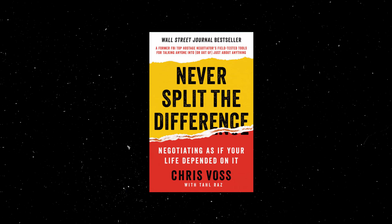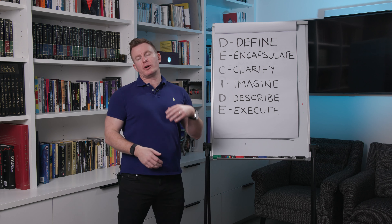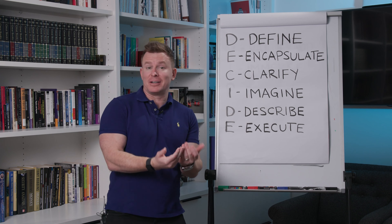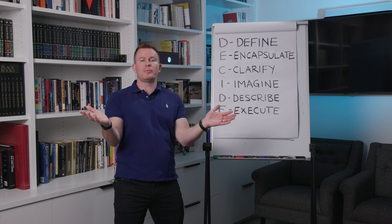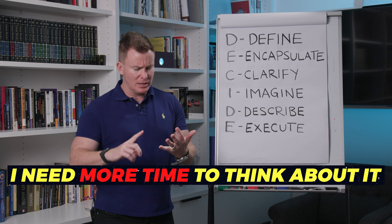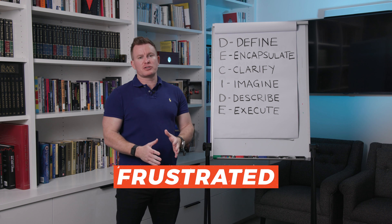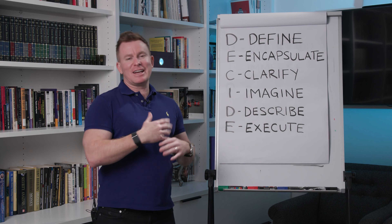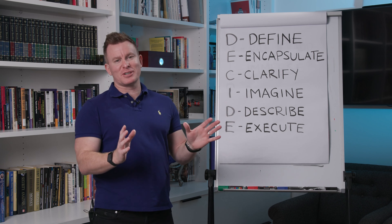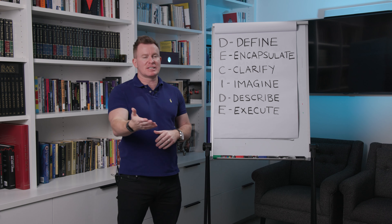Why did I create this? Because I had read all the sales books and was doing a lot of phone calls. I'd start the conversation, the customer would say they're looking at buying, I'd get excited thinking I had it in the bag, then they'd ask the price — and suddenly all these problems pop up: I need more time to think, I need to ask my partner. So I decided to create my own process to deal with everything upfront instead of at the back end of the sales process.